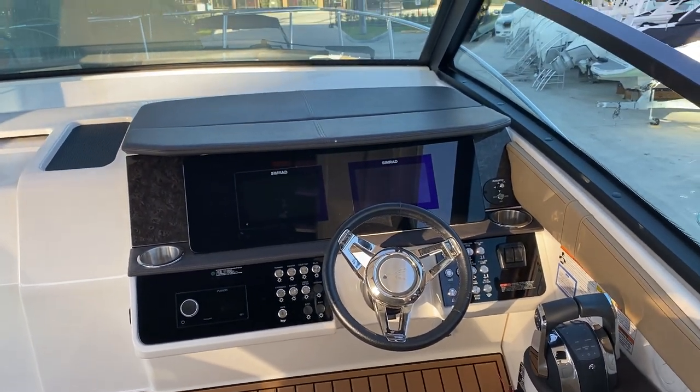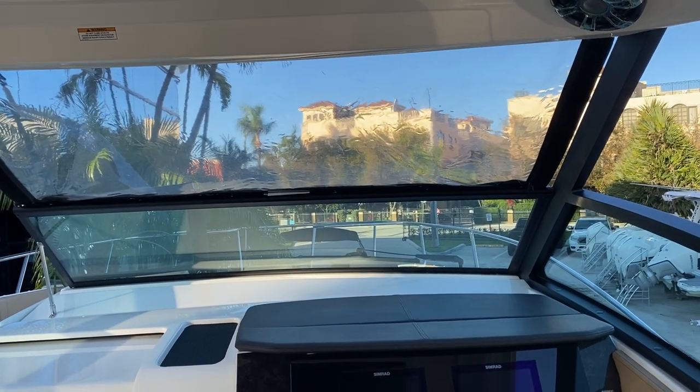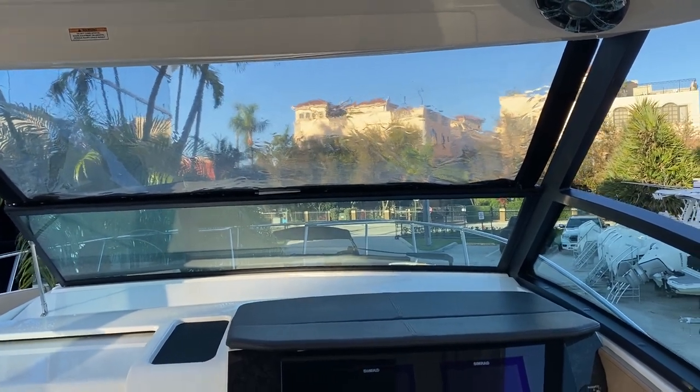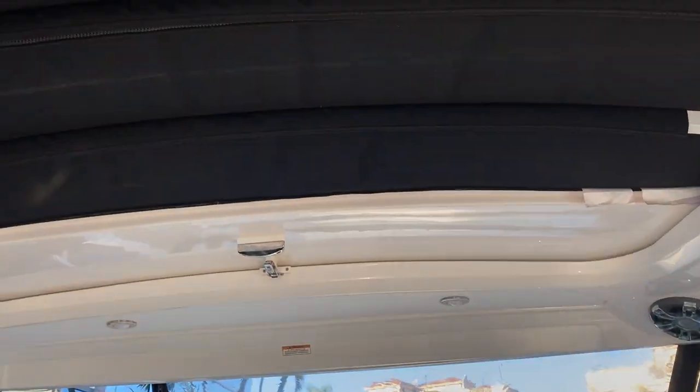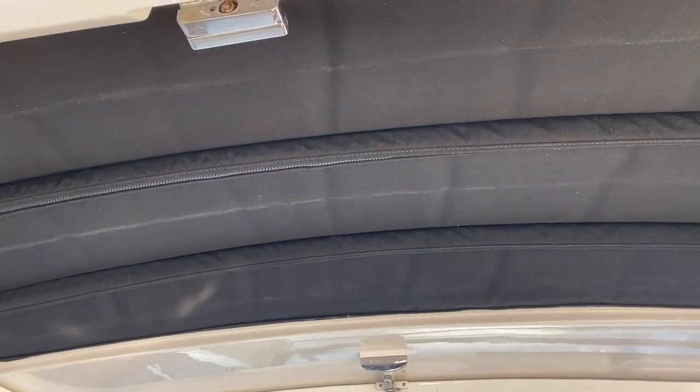This boat also has the full surround isinglass and curtains, so on a rainy day you can stay nice and dry. It also has the fabric sun top — on a nice sunny day when you want to catch some rays on the inside of the boat, you can just pull that fabric top back.